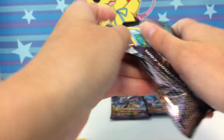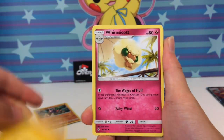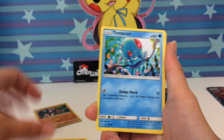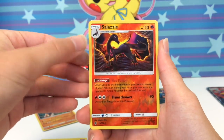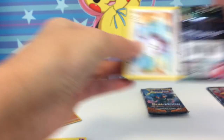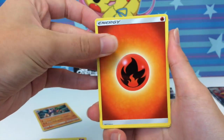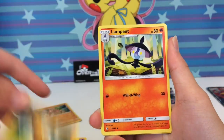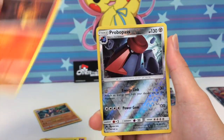Four packs left — these premium collection boxes, they're gucci. We got a Lightning Energy, Whimsicott, Comfey, and a holo. By the way, if my voice sounds funny, it's because I'm having a terrible allergy attack. I recently moved to Austin and the pollen and mold levels here are so high — I'm really allergic to those things.